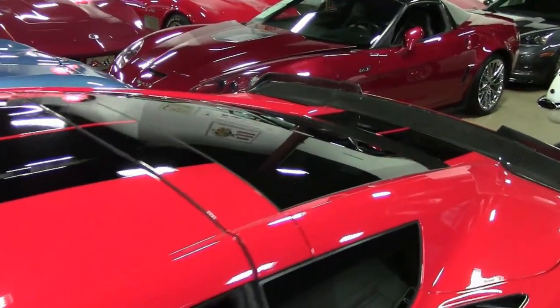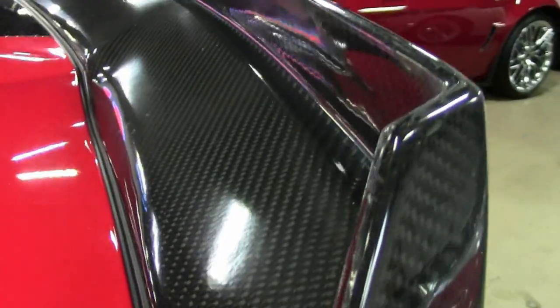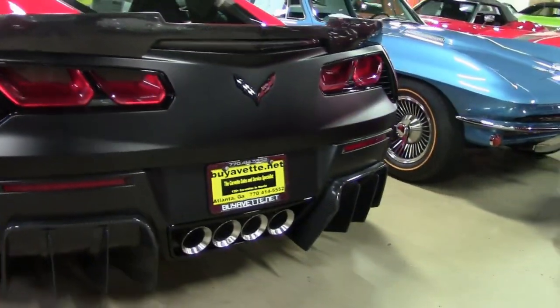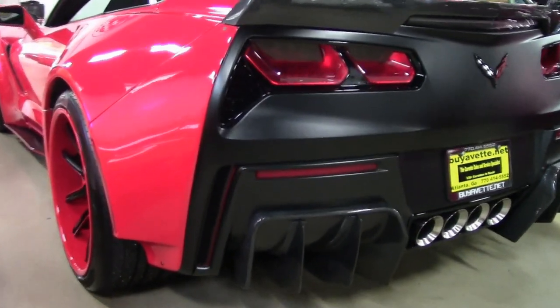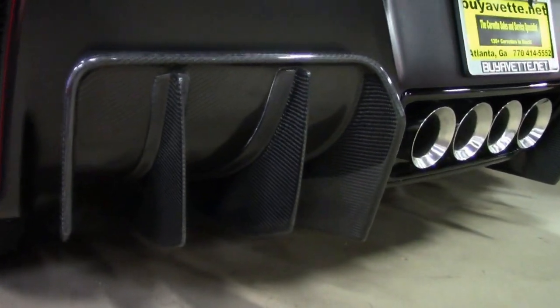Under the hood you'll find a 460 horsepower LT1 engine, 6-speed automatic paddle shift transmission, posi rear end. The factory features include the $4,210 2LT Preferred Equipment Group, which includes the heads-up display, the Bose 10-speaker AM/FM XM MP3 stereo with steering wheel controls and MyLink.